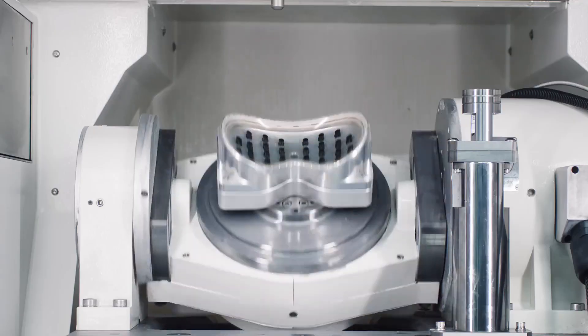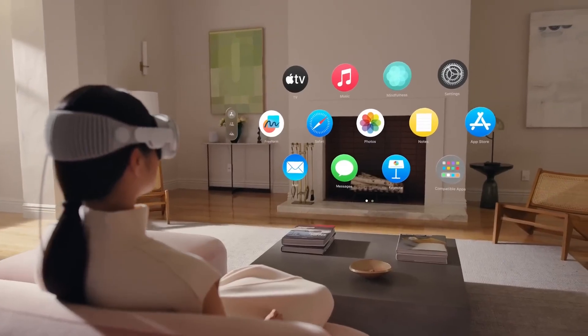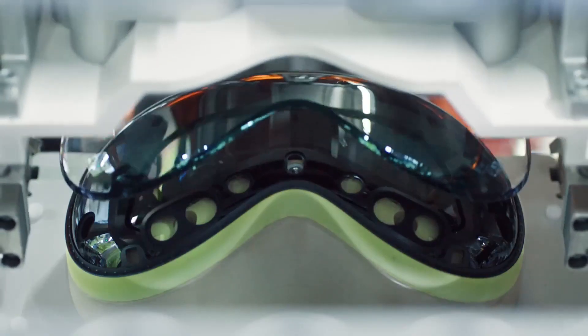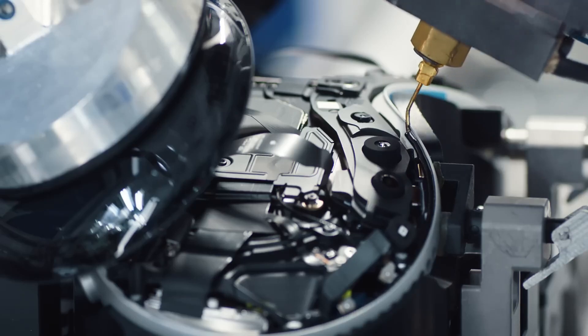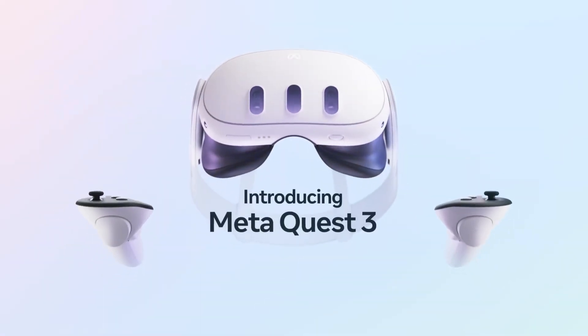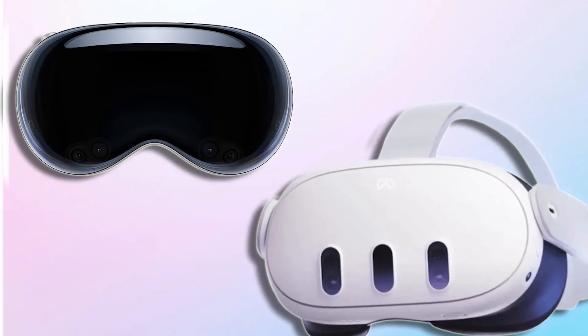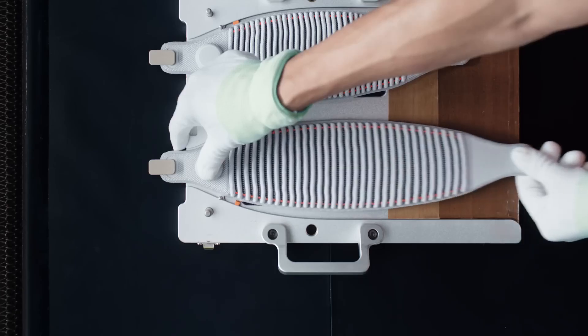After much anticipation, fueled by persistent rumors and leaks, Apple's Vision Pro Mixed Reality headset is making its debut. Yet, how does it stack up against another premium headset, the recently released Meta Quest 3? And which one is the better purchase for you considering their prices? We'll dissect the details in this video.